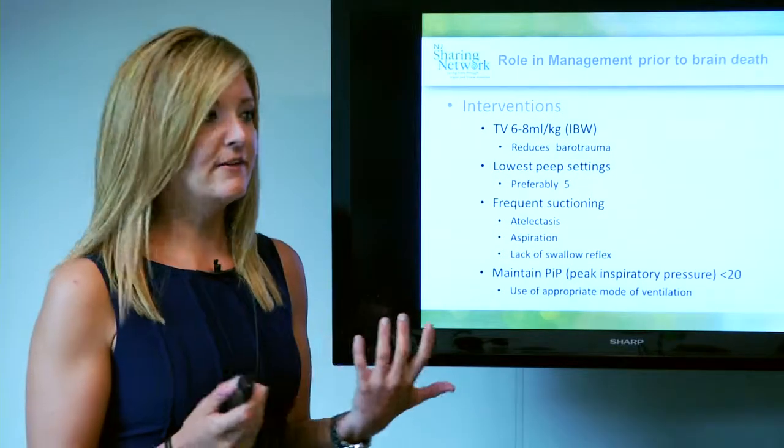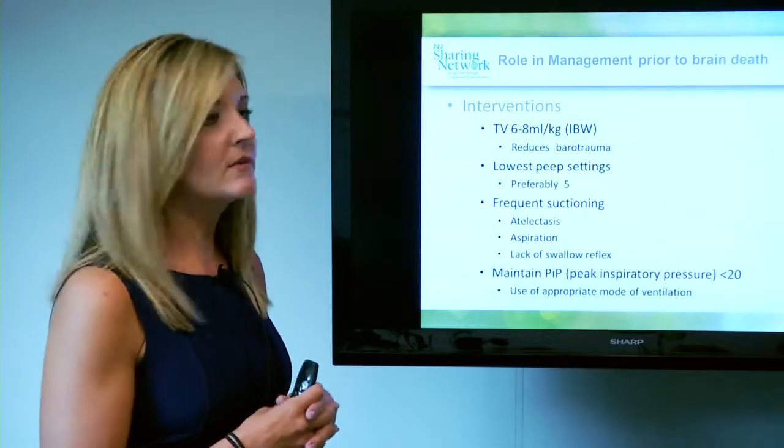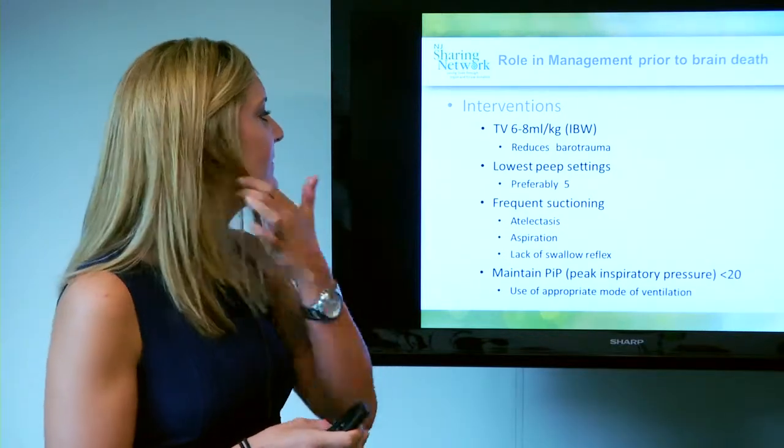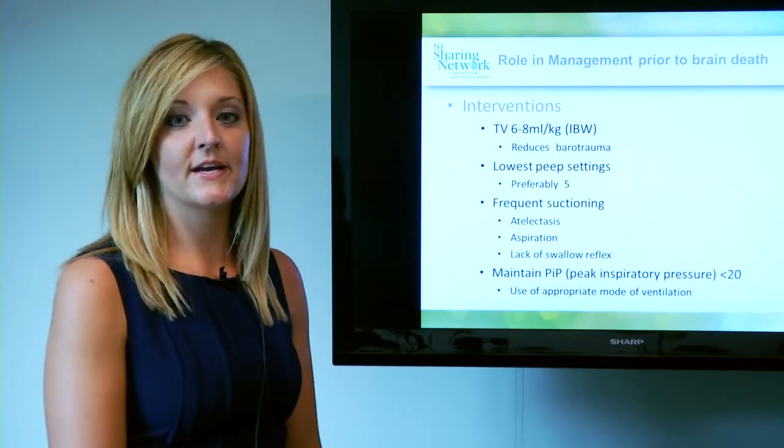Prevention of atelectasis and pneumonia are two key components that help lungs be transplanted. The most important interventions for the respiratory therapist are using tidal volumes of 6 to 8 mls per kilo of ideal body weight. We all know that even if you're large, your lungs are the same size based on your height. This reduces barotrauma and lung injury. The lowest possible PEEP settings — our goal is always to get down to 5.